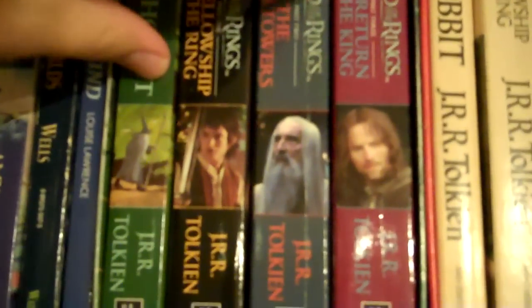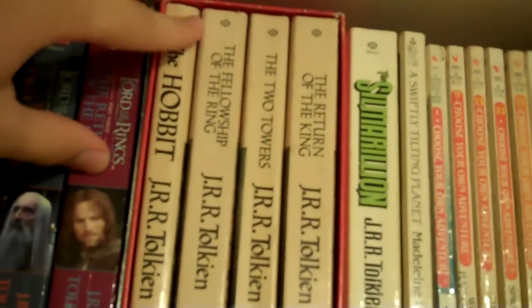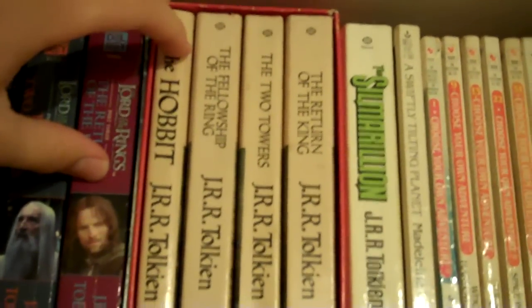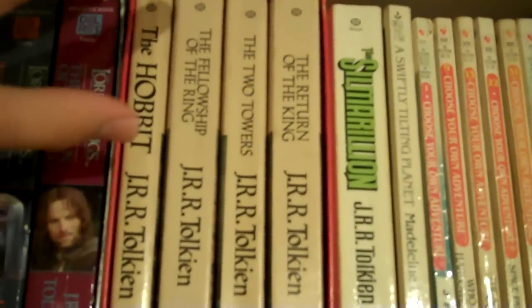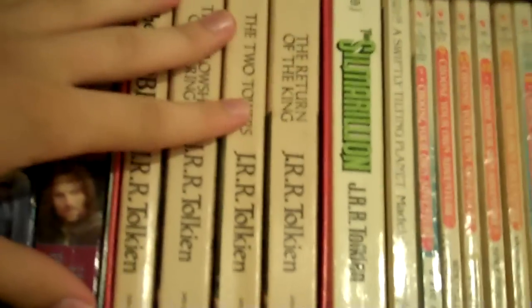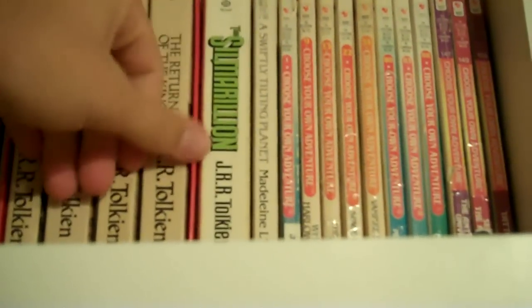Here are my Lord of the Rings box sets. I have this one right here which has all four books, and then this one right here has all four books too. But this was the first time the Lord of the Rings books were ever published in paperback, and I got this just recently at a garage sale for a buck. It's in perfect condition — there's not a flaw with this thing. I also have some of my Choose Your Own Adventure books. That's that top shelf there.